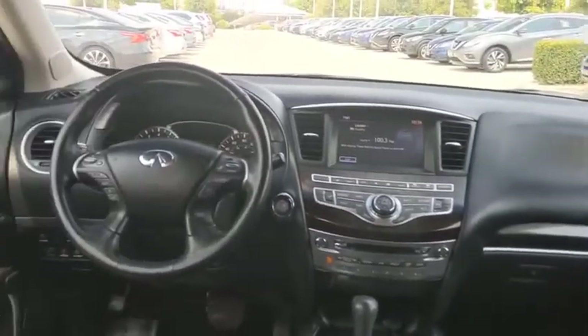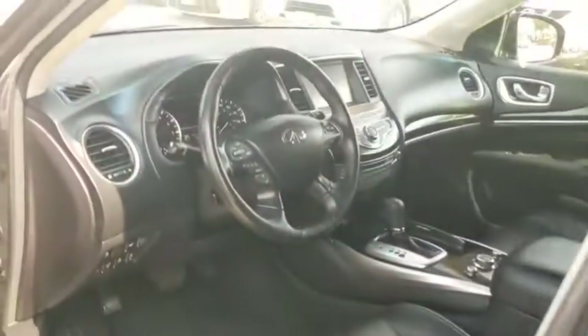Backup camera, keyless entry, anti-lock braking system, power passenger seat, steering wheel audio controls, traction control, stability control, power liftgate.